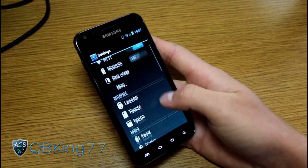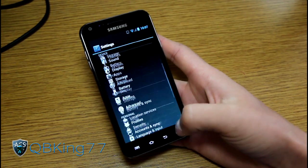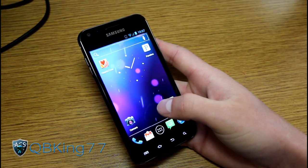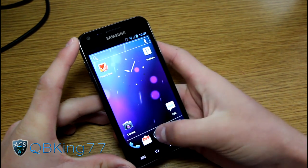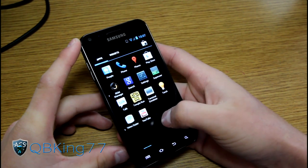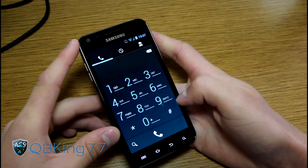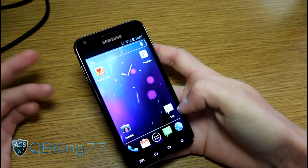I haven't run into any issues at all. MMS works, picture messaging, text messaging, calls — everything. Wi-Fi, GPS, Bluetooth — everything has been working for me. You also have all your Ice Cream Sandwich stock apps: the phone dialer, contacts, everything. You really get the stock Ice Cream Sandwich experience.